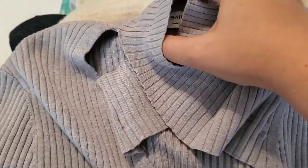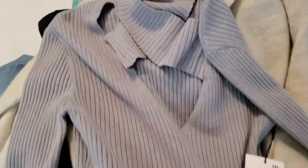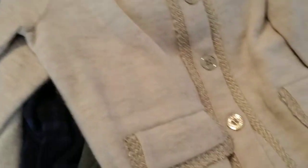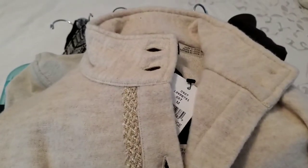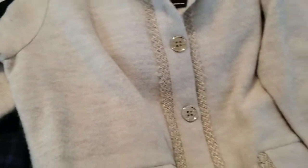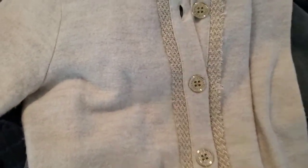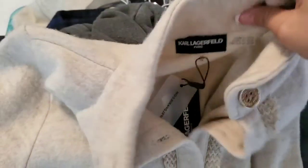Then a new-with-tags Bailey 44 size extra small ribbed long-sleeve sweater with a crisscross cutout detail on the neckline. Then a new-with-tags Karl Lagerfeld boiled wool cream button-down jacket — so pretty, perfect for the office. I got two of those: one in a medium and one in an extra small, both new with tags.